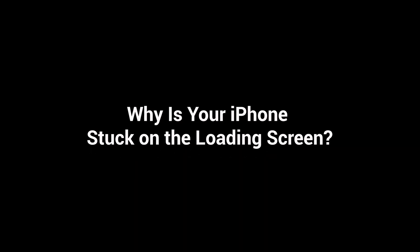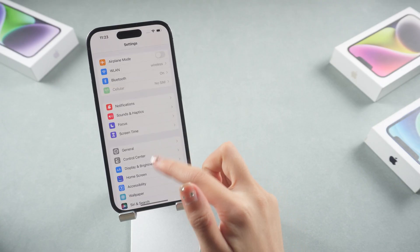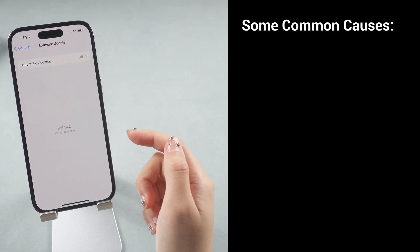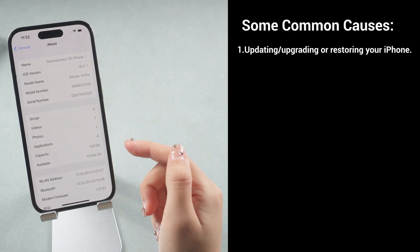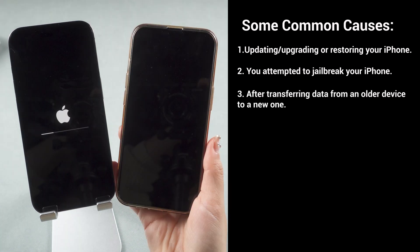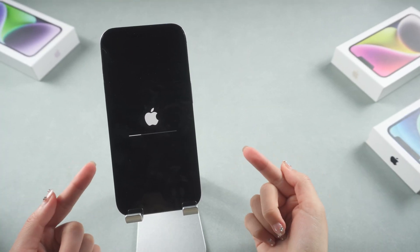So why is your iPhone stuck on the loading screen? Usually, it may be related to the phone operating system or the iPhone hardware damage. Here are some common causes: 1. Updating, upgrading, or restoring your iPhone. 2. You attempted to jailbreak your iPhone. 3. After transferring data from an older device to a new one. 4. Hardware internal damage on your iPhone. Now let's see how to remedy it.